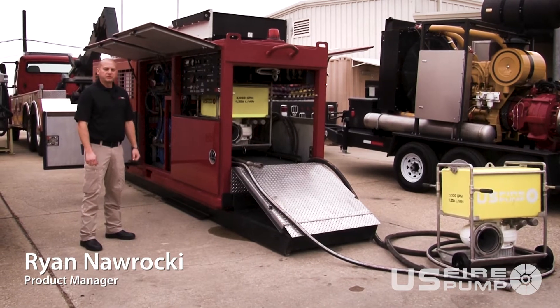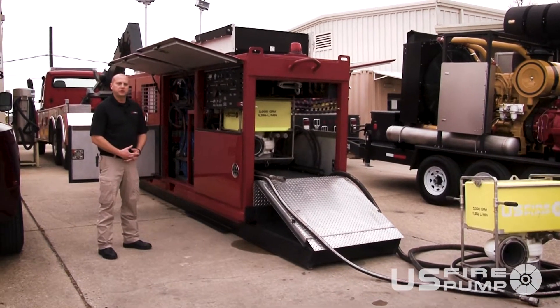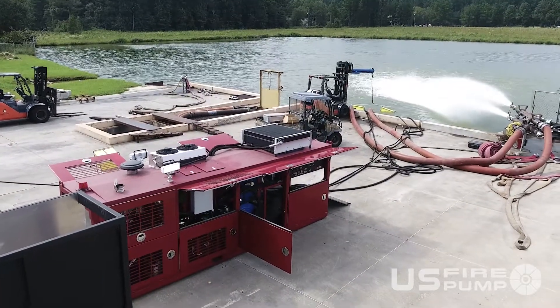This is our ERAD system. It gives you a combination — we can combine with different options. Currently what we're showing right here is two 3,000 GPM subs, high flow, low pressure delivery system.